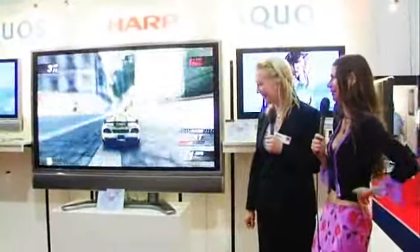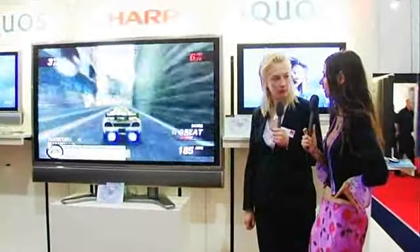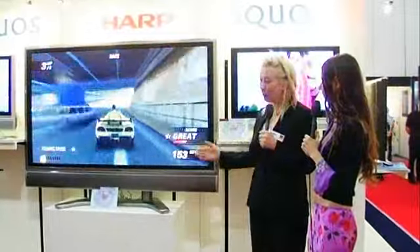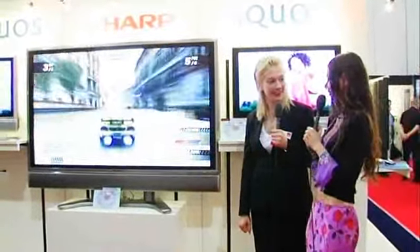It is the top of the range isn't it? And can people find out about the shops that sell it through your website? Yeah, if you go to www.sharp.co.uk there is full information on there about the 65 inch. Okay, well thank you Michelle.